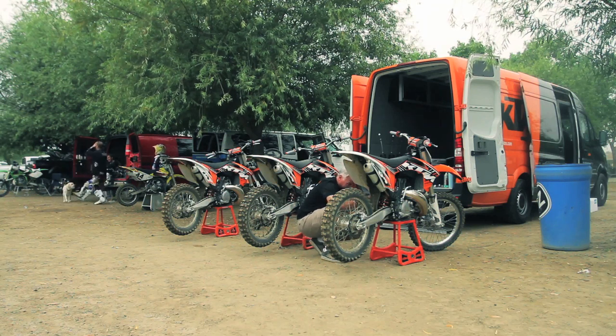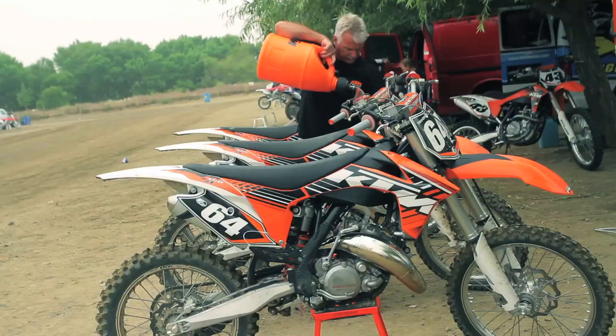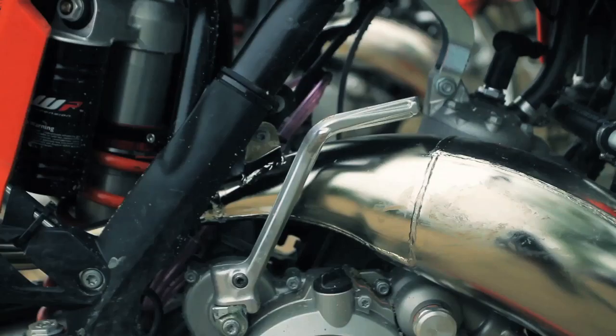A real important thing is having the 250 two-stroke legal for amateur racing in the 250F class. It really makes it nice for the kids to race against those other kids on a much more powerful bike and a much more inexpensive bike to maintain. It should be interesting to see these kids racing these new bikes.